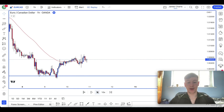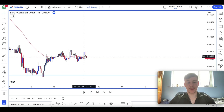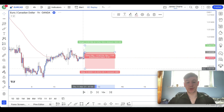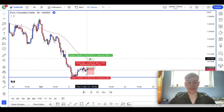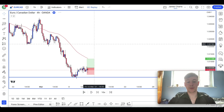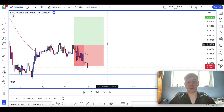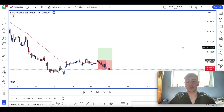I trade London and New York, so I only look for entries during those hours. For example there - we've got some bullish momentum coming, stops below the lows, quick pullbacks, and then we'll be looking for the continuation. That one would have stopped out, so I'd write that down as negative 1%.